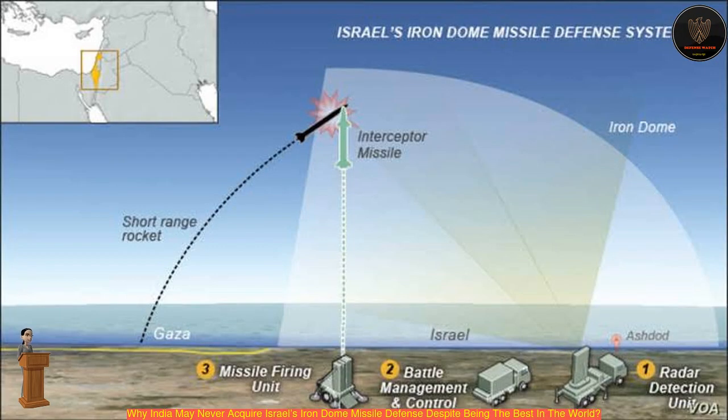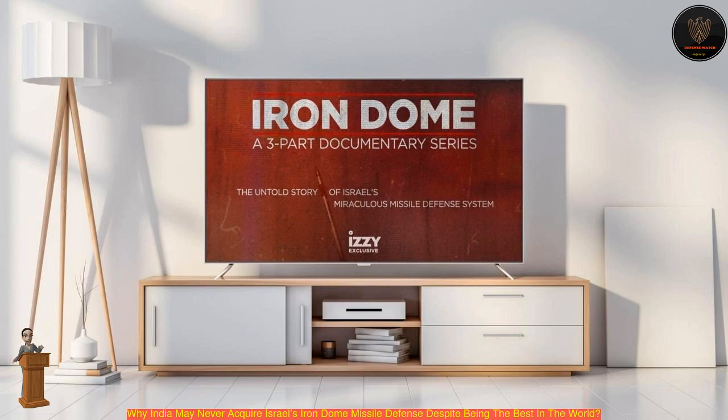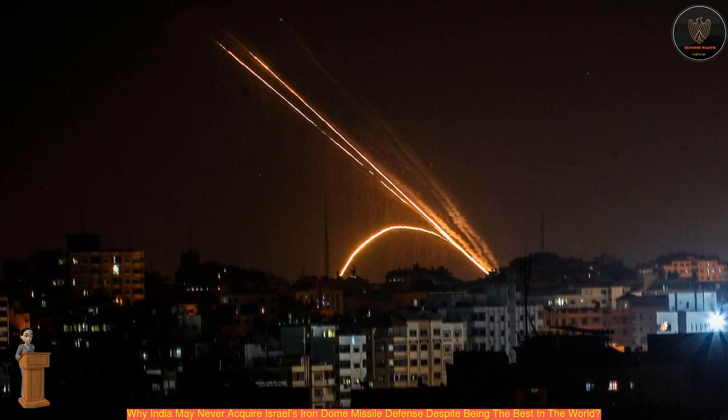The Iron Dome consists of three to four stationary launchers with a combined 20 Tamir missiles and a battlefield radar system. According to its creators, each battery can protect an area of 60 square miles and the system has achieved an effectiveness of 90%. However, with each Tamir missile costing $20,000 to intercept a rocket costing just a few hundred dollars, the system is often criticized as being costly.